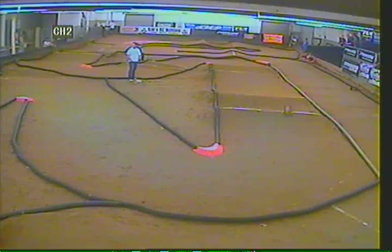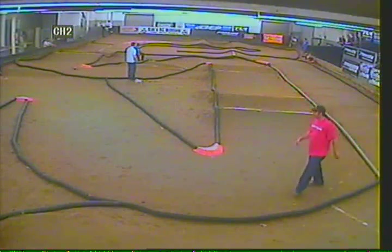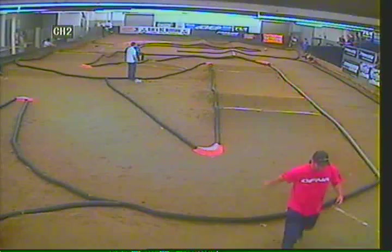Jeff Smith doing donuts. Jeff Smith with reverse. Jeff Smith still doing donuts. Well, it went straight that time, so that's good.